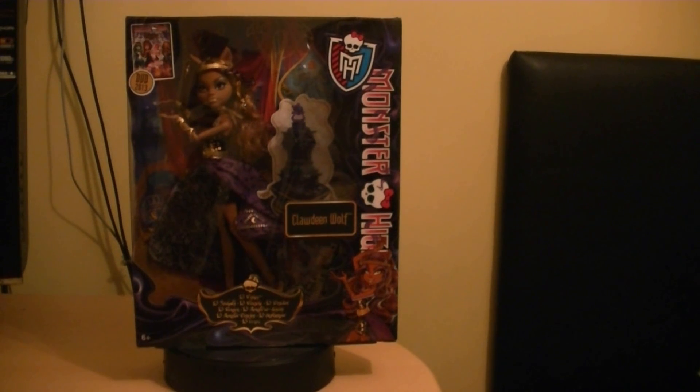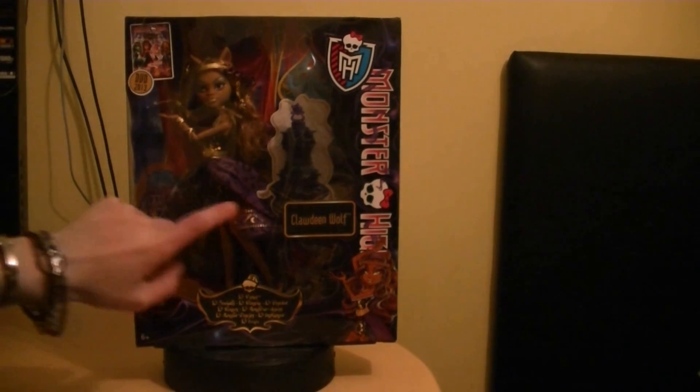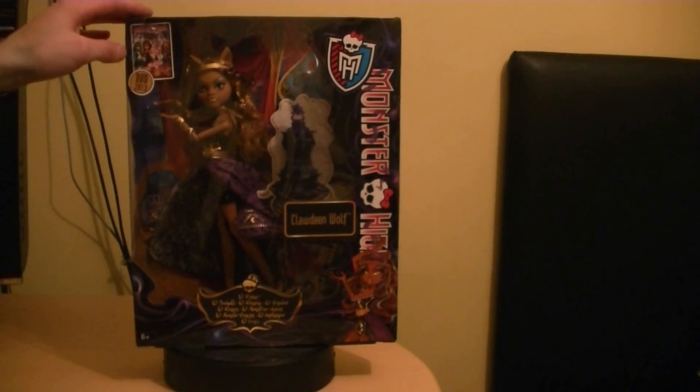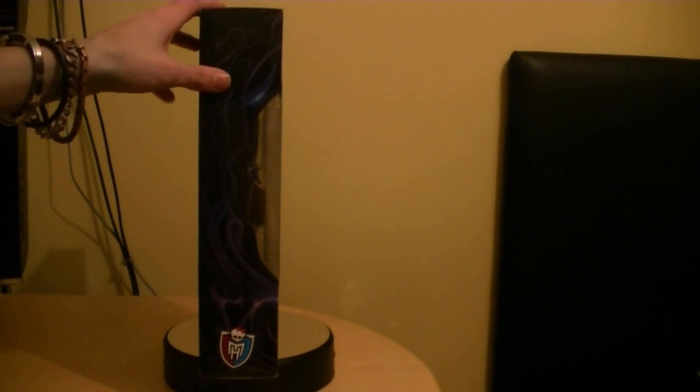Just a little bit about Claudine Wolf. As you can see at the top here it's showcasing the Monster High 13 Wishes DVD, which is already out — I actually have that as well and I've also played the video game, which I think is really fantastic.